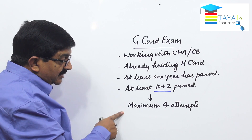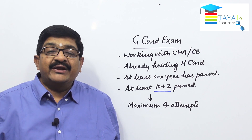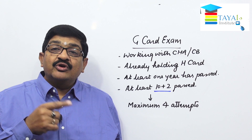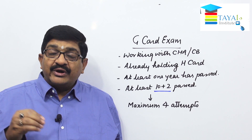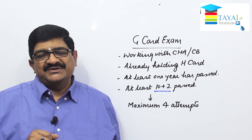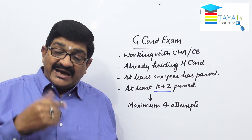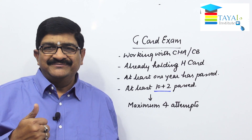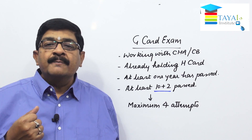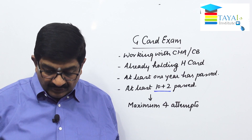If for some reason the G card is not cleared within four attempts, an alternative path to the F card exists: minimum post-graduation or MBA or similar qualification required to appear directly for the F card. But that is a long-term process. The easier process is working with the customs department as part of the custom broker's team, continuously interacting with customs, learning clearance of goods and baggage, which makes getting the F card much easier.